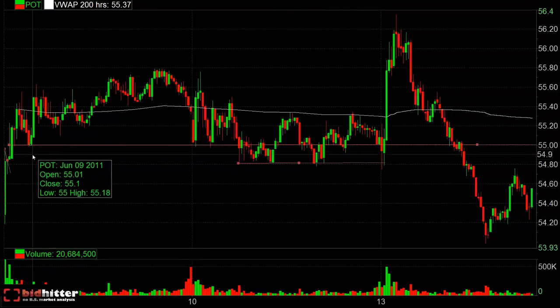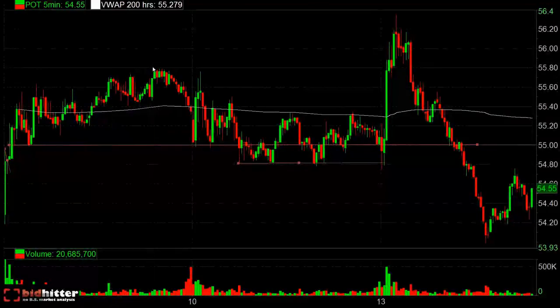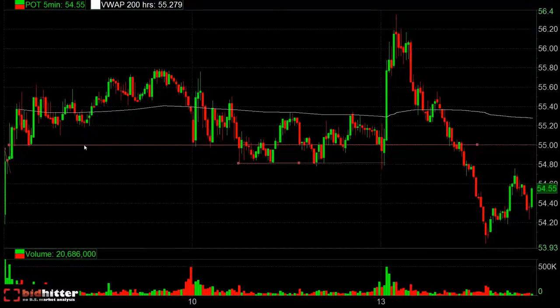Bought at 55, risking maybe a couple cents to gain about 80 cents. Risk/reward-wise, say you risk 8 cents — that's 10 to 1. You could do that trade all day every day and still come out on top even if you're right half the time or less.